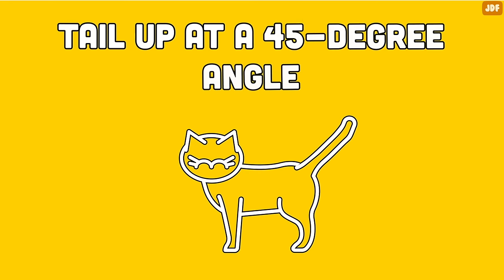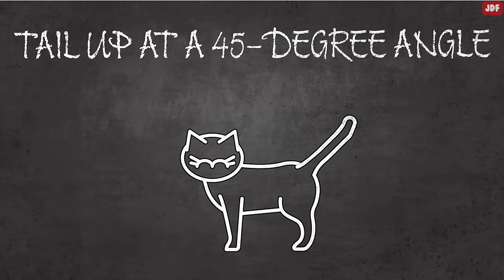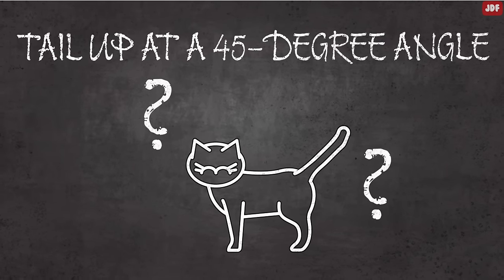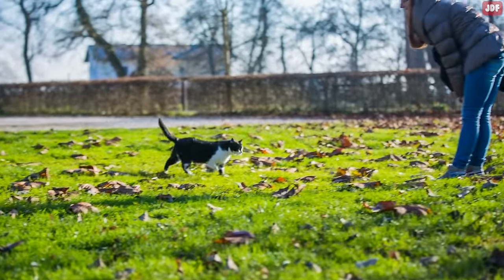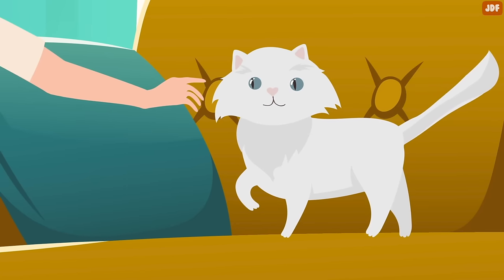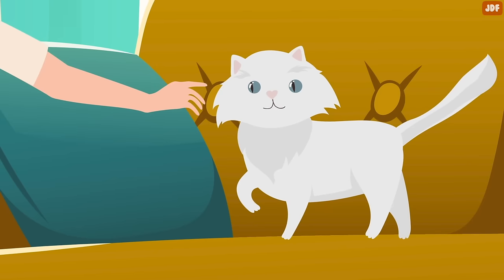Tail up at a 45-degree angle. A tail held out behind but angled up may mean your cat is unsure how to feel right now — they're neither welcoming nor threatening. Talk softly to the cat and offer your relaxed fingertip at the cat's nose level and you'll probably make a new friend.